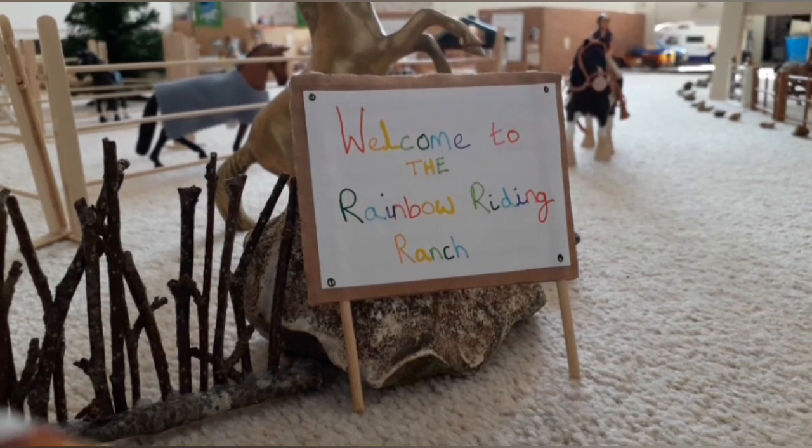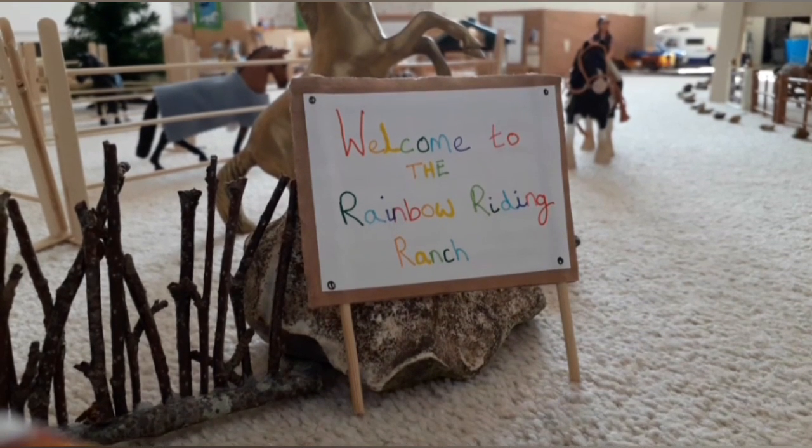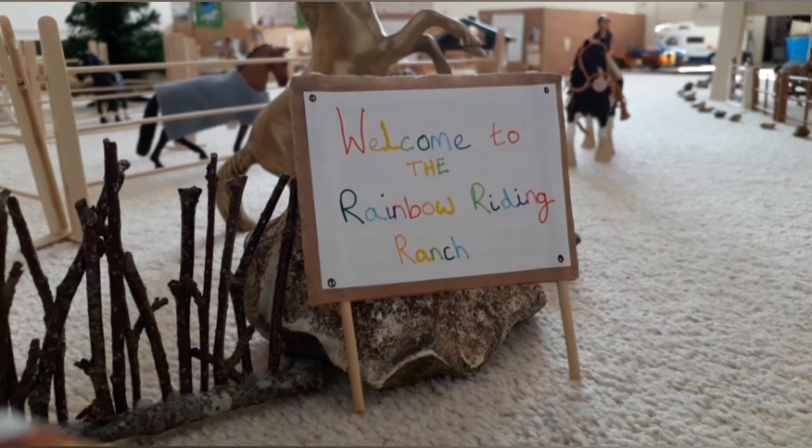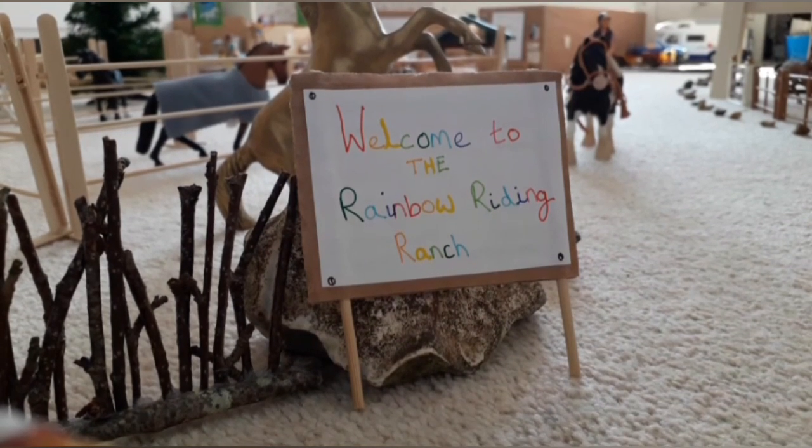Hey everyone, it's ShalekUKRider here and today's video is a newly updated September barn tour. Without further ado, let's get started with the video.